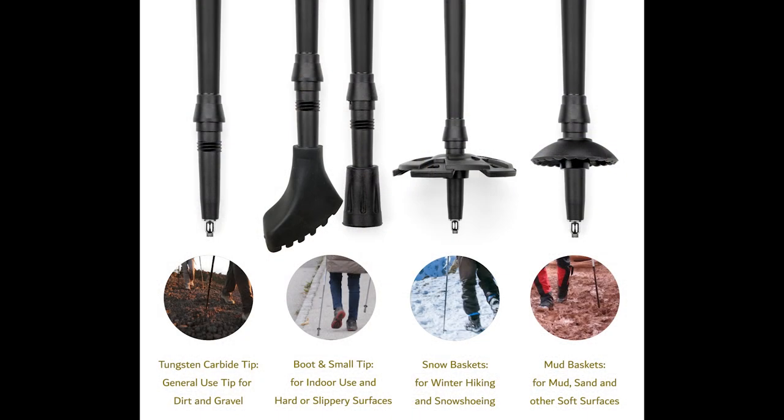Trekking poles can be used by anybody. There's a myth that it's only for elderly people or those with an injury — it's more about preventing injury rather than having one in the first place. If you start using trekking poles at a younger age, there'll be benefits in the future: you'll be able to walk longer and further into your life, with less impact on your knees, feet, legs, spine, back, and neck. Your balance will be stronger, your endurance better, and using two poles can increase your walking pace with less fatigue at the end of the day.